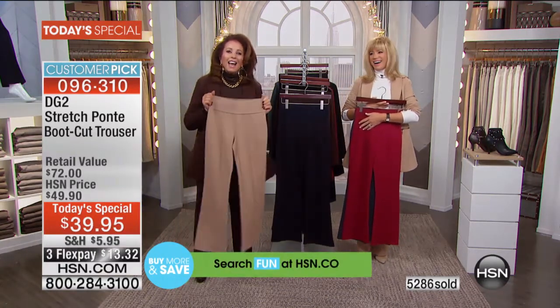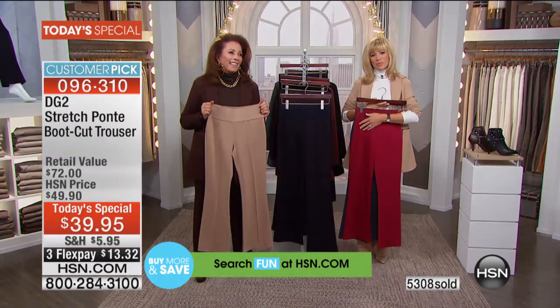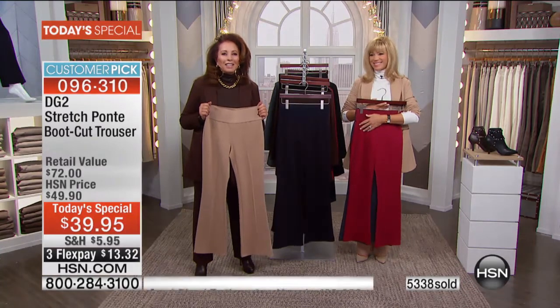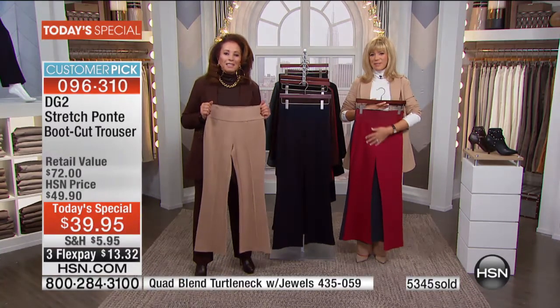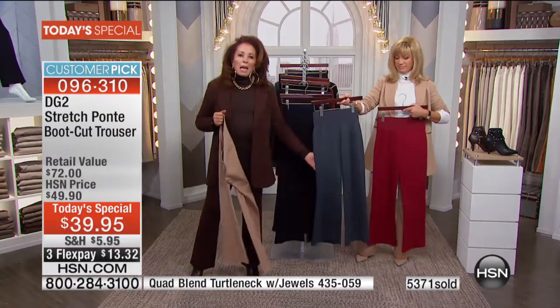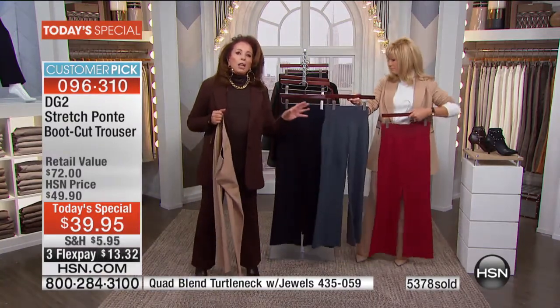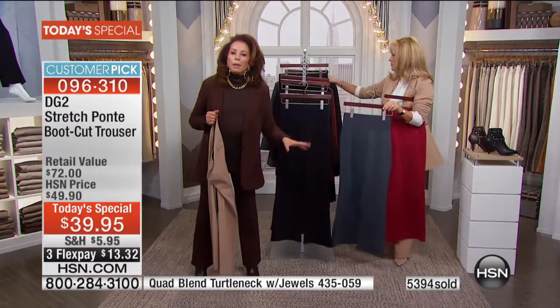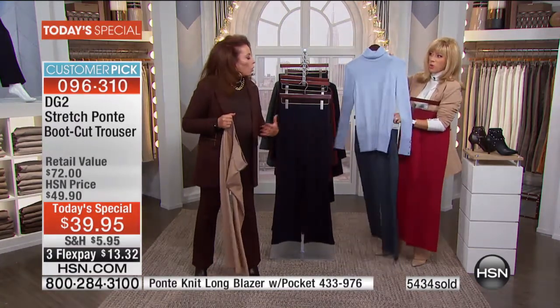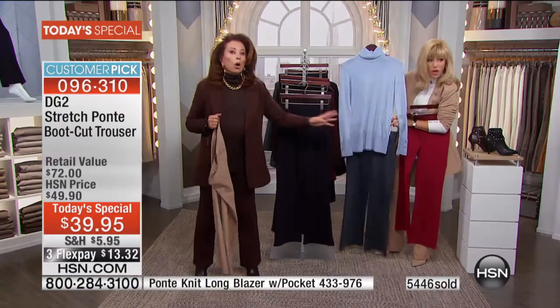Carol has bought in every color including red, and tonight jumped on board and ordered the gray. The gray is really pretty — it pairs with a heather gray sweater or the pale blue, and would even look gorgeous with the lilac.